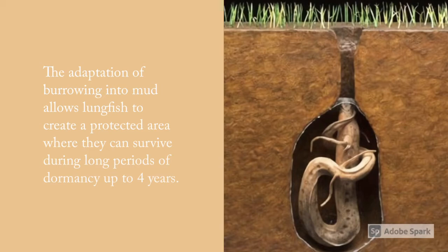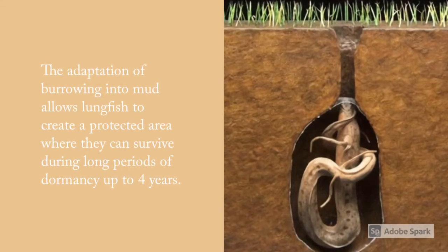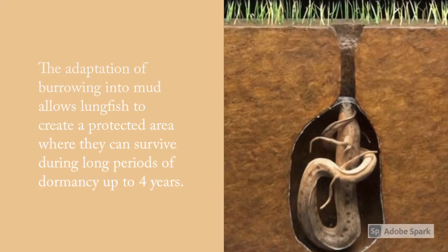The adaptation of burrowing into mud allows Lungfish to create a protected area where they can survive during long periods of dormancy, up to 4 years.